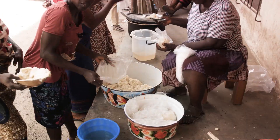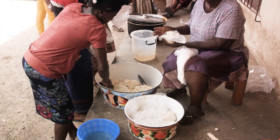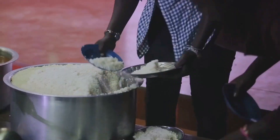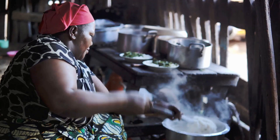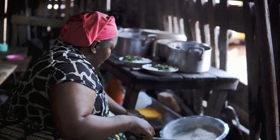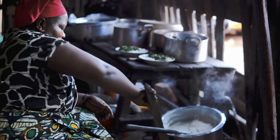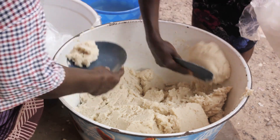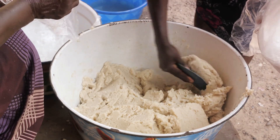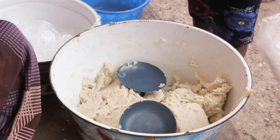An important staple in Malawi is enzima, a thick porridge made from cornmeal. This hearty dish is served with accompaniments such as fish, meat, or vegetables. But it's not just about filling the stomach — it's about an experience. Each bite of enzima, whether combined with a juicy piece of meat, a fresh catch from the lake, or a locally grown vegetable, tells a story of the Malawian people's connection to their land and their ability to create a satisfying meal from what they have.